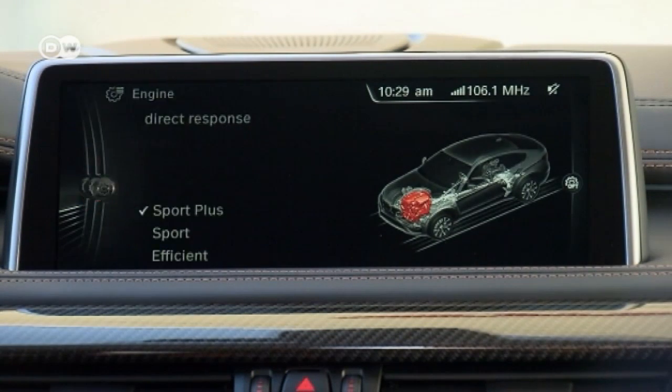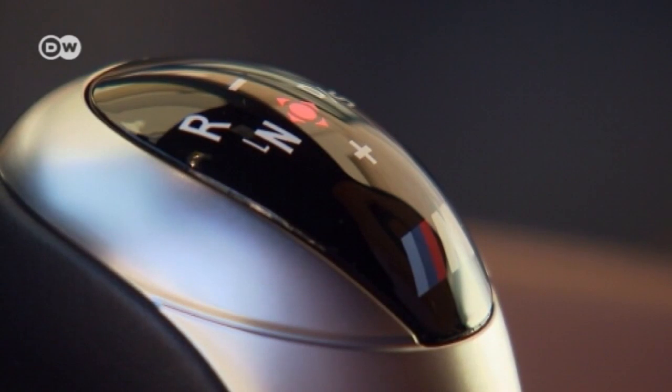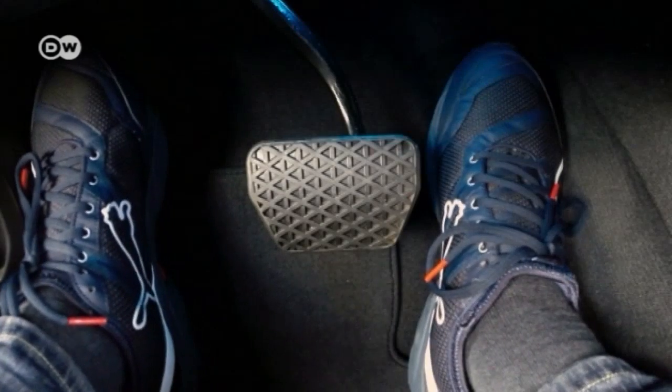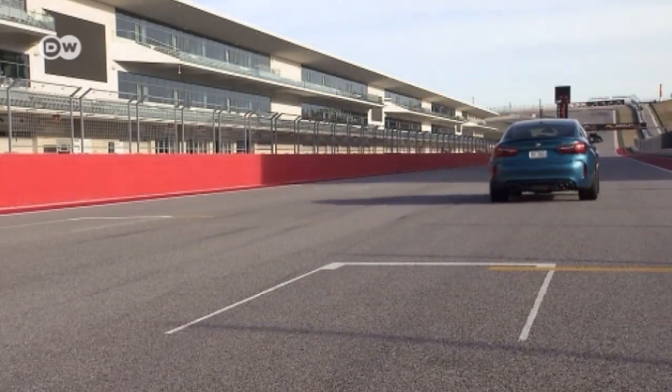Once the driver takes his foot off the brake, the car shoots forward as fast as possible. Carsten Pree says the new BMW X6M will be sold worldwide, but they expect the main markets to be the U.S., China, Russia, the Middle East, Canada, and Germany.